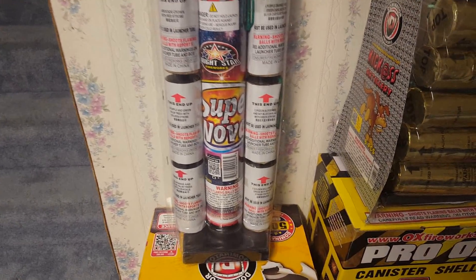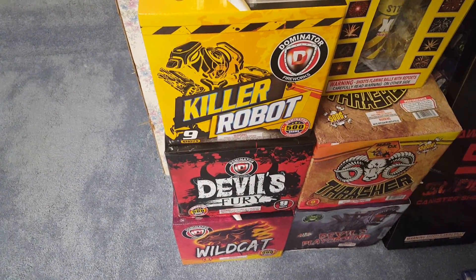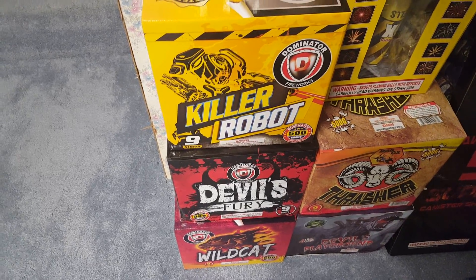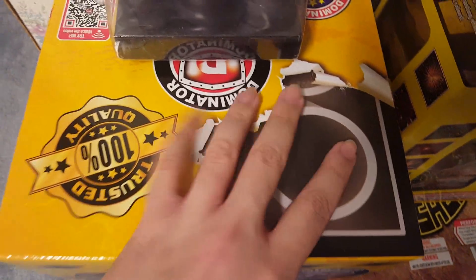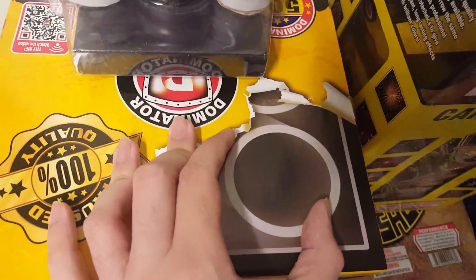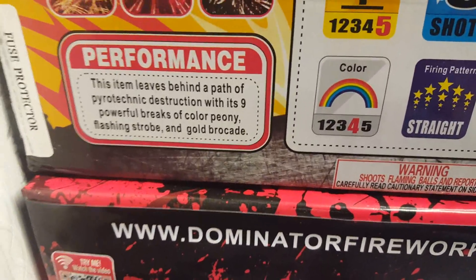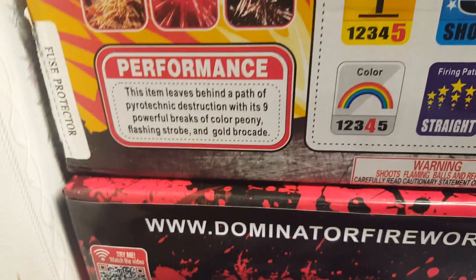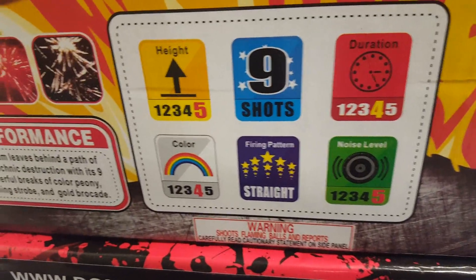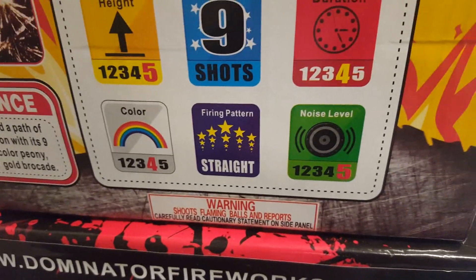I also picked up the three-pack, nine-shot assortment by Dominator. The first one is called Killer Robot. They actually show you what the size of the tube is — I'm pretty sure this is two inches. The performance description reads: this item leaves behind a path of pyrotechnic destruction with its nine powerful breaks of color peony, flashing strobe, and gold brocade. The rating system shows five on height, four on duration, four on color, straight firing pattern, and five on noise level.